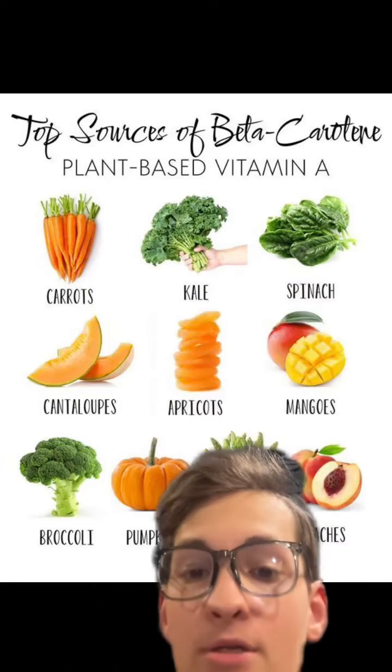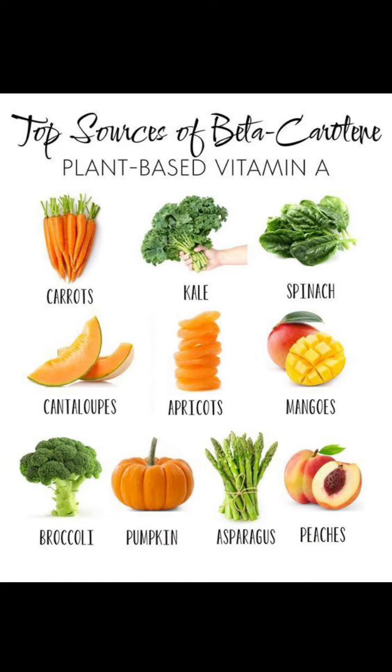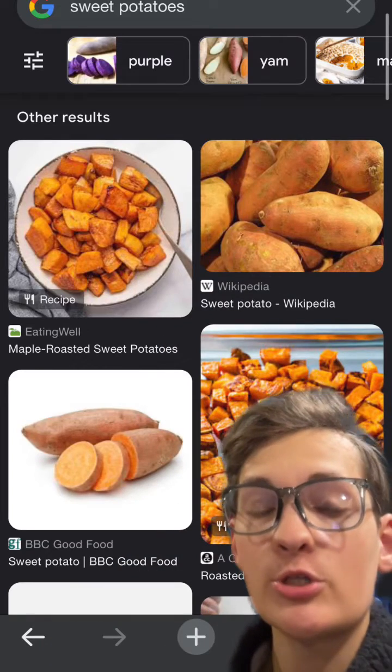Other foods that are high in beta-carotene include kale, spinach, cantaloupes, apricots, mangoes, broccoli, pumpkin, asparagus, and peaches. Additionally, sweet potatoes are extremely high in beta-carotene. Therefore, a combination of all these foods can contribute to the carrot tan.